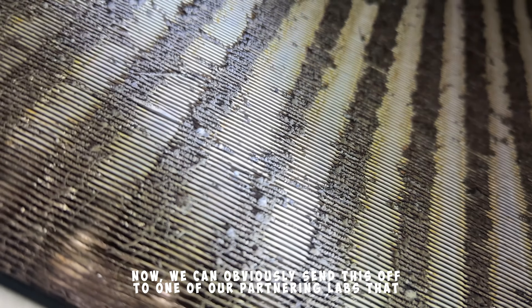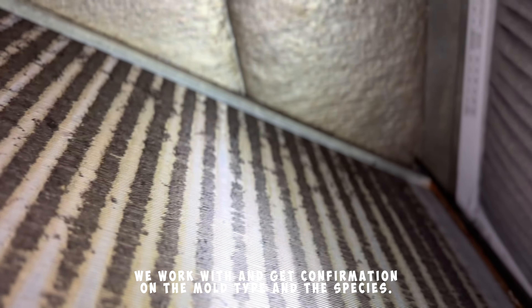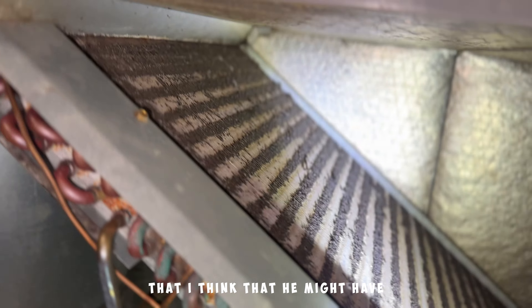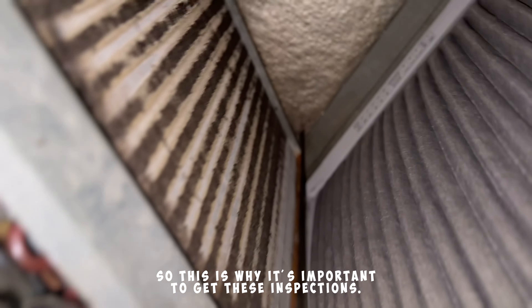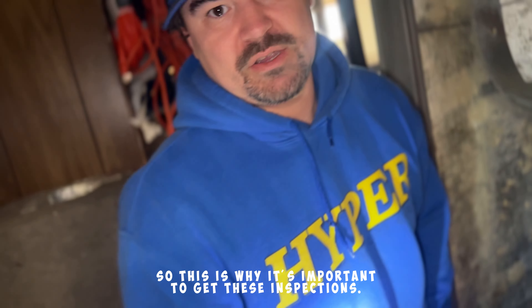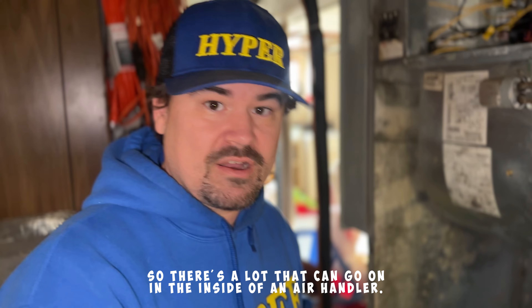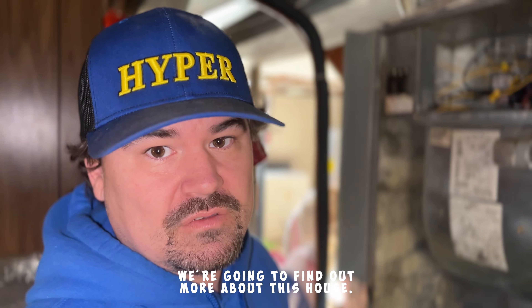Now we can obviously send this off to one of our partnering labs that we work with and get confirmation on the mold type and the species. But I'm going to go ahead and let the customer know that I think they might have some microbial growth growing inside their air handler. This is why it's important to get these inspections — there's a lot that can go on inside of an air handler. We haven't even gotten into the ductwork yet, so once we crack that open we're going to find out more about this house.